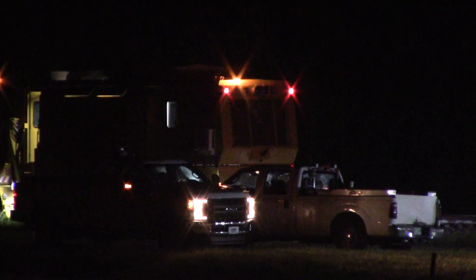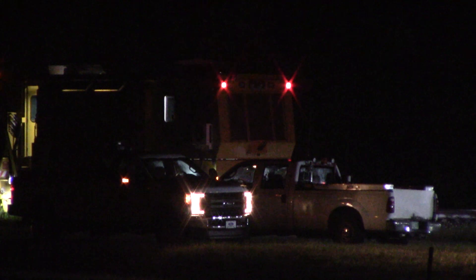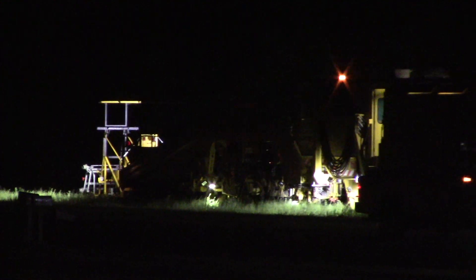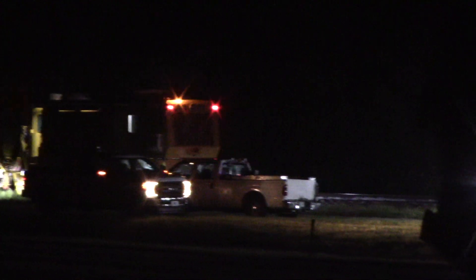We'll let FEC's 121 get safely through St. Lucie, and we'll be back when the machines go back to work, right here at my front door at MP236 on the Florida East Coast Main Line.